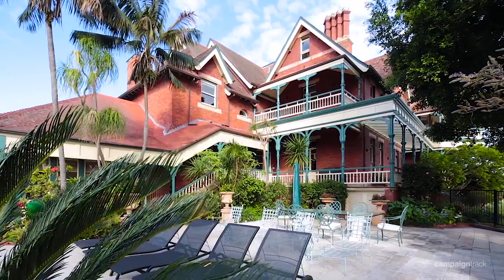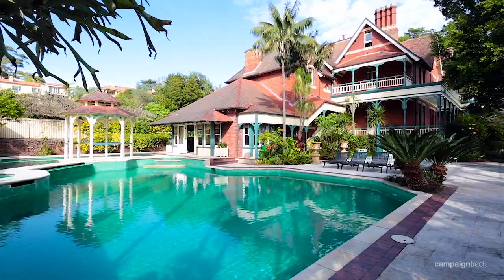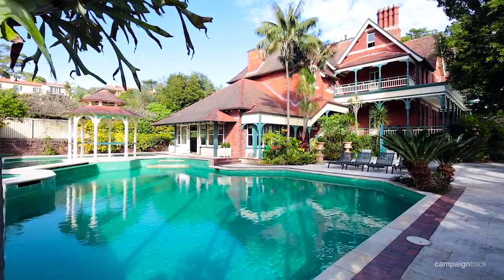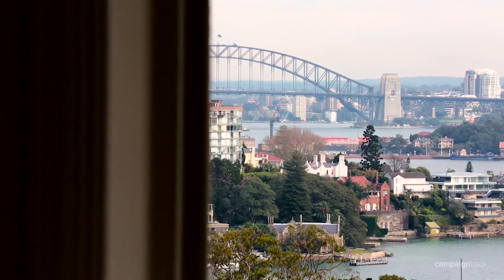More than just premium real estate, Loora is part of Sydney's history, built in 1891 on the Bellevue Hill ridgeline for the Knox family, chosen for its ideal location and northerly aspect.